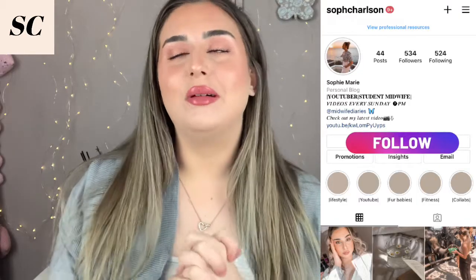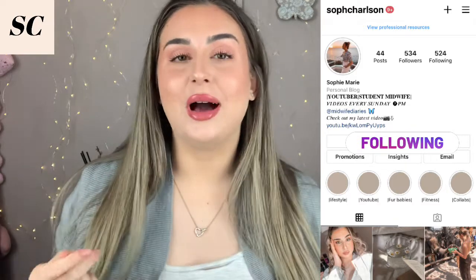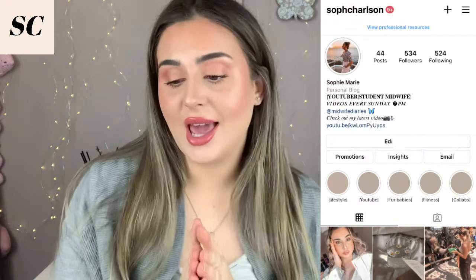Hello, you lovely lots, and a big warm welcome back to my channel. I hope you all had a lovely new year and a fantastic entry into 2021. I hope that we are all on the same wavelength and we're all going to have a great year.